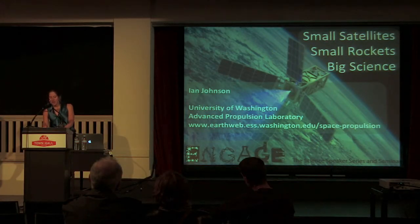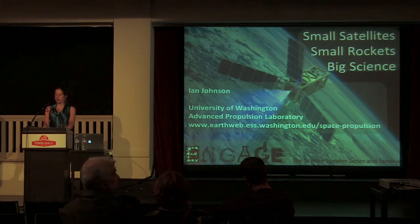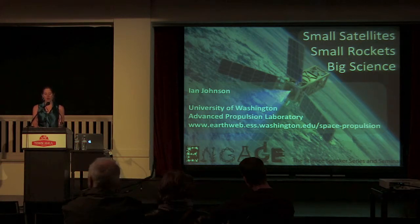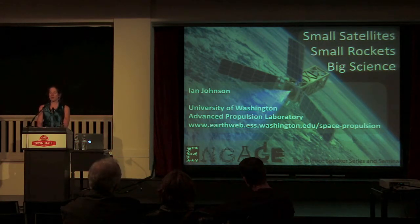And now to our guests. Tonight we will present two UW science students who will enlighten us on their research. First we have Ian Johnson, grad student in the Department of Aeronautics and Astronautics, who will talk about the Pulse Plasma Thruster, a rocket made from microsatellites. Please offer up a warm welcome for Ian Johnson.